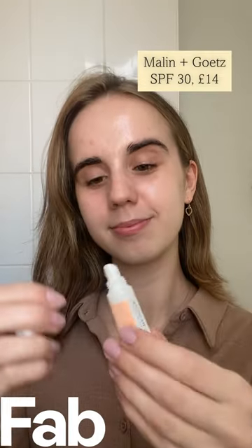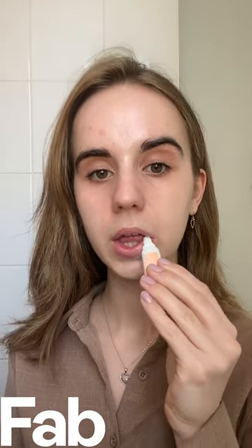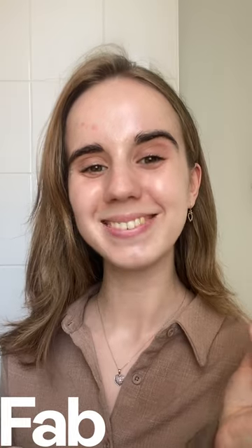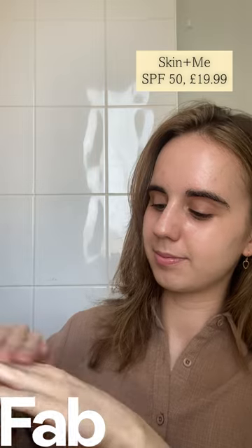We need to protect our lips, so this Marlon and gets SPF 30 lip balm is a great way to do that — it gives you a beautiful sheen and it is gorgeous. And for your hands, I love this Skin and Me SPF 50. You can buy it on the marketplace without a subscription, and it stays through washes — it's great.